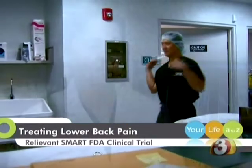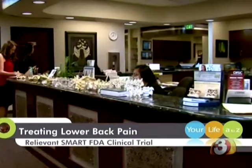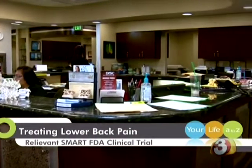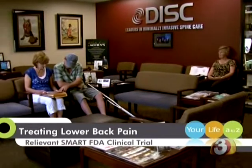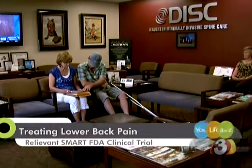We're very excited to be part of the Relievement SMART clinical trial. This is a study for axial back pain. Only 11 sites across the country were chosen to participate in this trial, DISC being the only one here in Arizona. The trial is expected to last roughly a year and a half, and Dr. Young hopes within four years it'll be FDA approved.